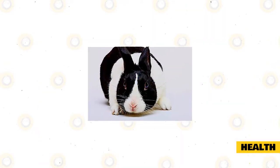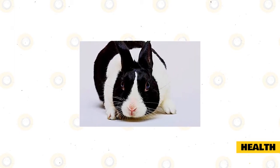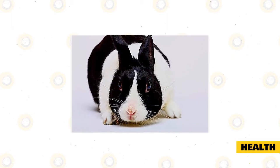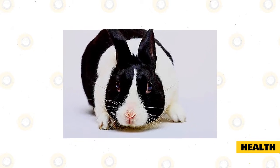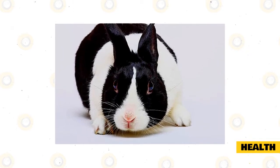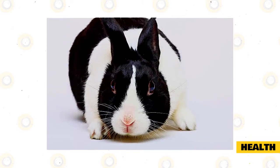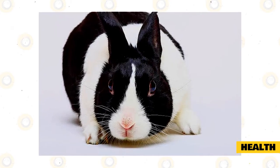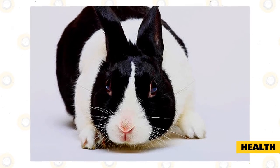Unlike most animals, rabbit teeth never stop growing. Thankfully, they are also constantly being worn down by everyday activities such as chewing their food and grinding their own teeth. If for some reason your rabbit's teeth are not being worn down, their overgrown teeth may start growing into their jaw and face, causing severe pain and discomfort. Signs of overgrown teeth or an infection due to overgrown teeth include loss of appetite, sluggish activity, or drooling around the mouth. Be sure to check your rabbit's mouth often and bring them to the vet if you suspect an infection, as it can be treated with antibiotics and veterinarians can also fix their overgrown teeth problem.